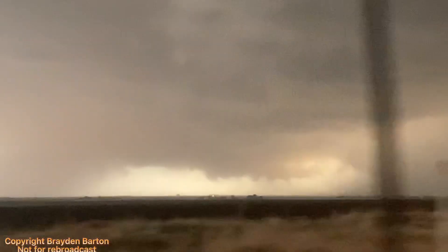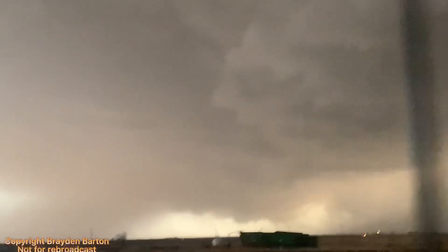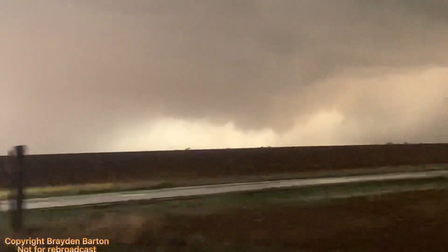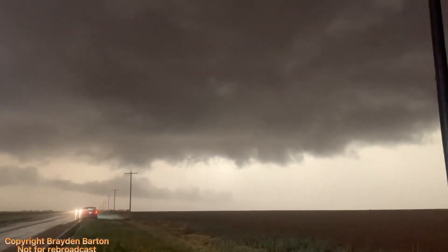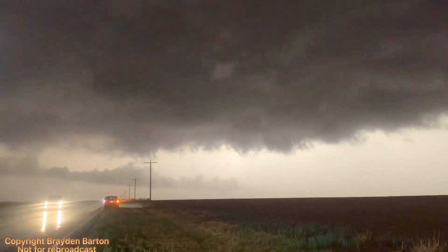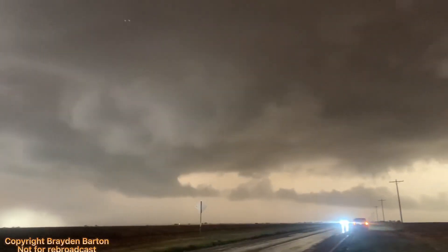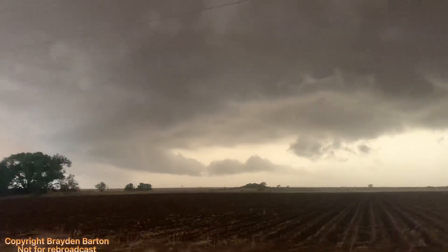Upcoming footage shows my first small brief tornado of the day. It's down, it's on the ground! It's very close to us and it's spinning very fast.